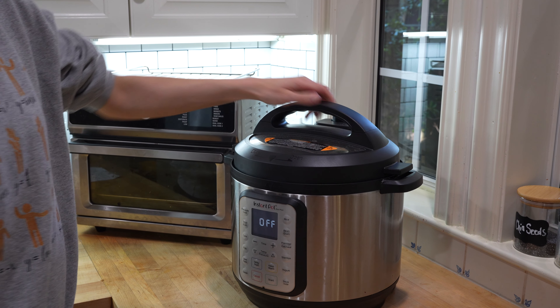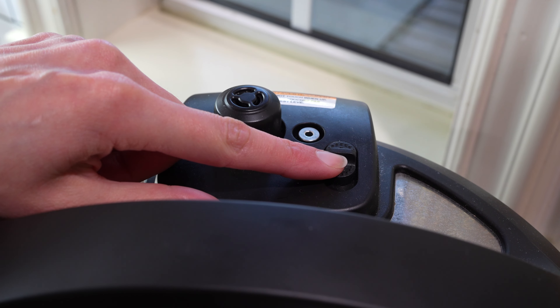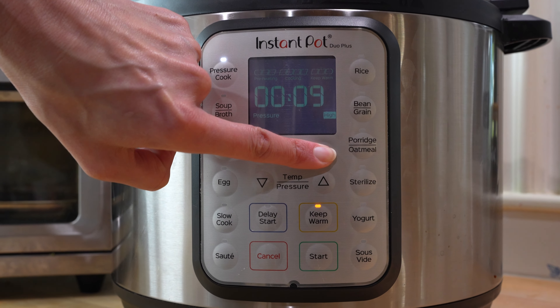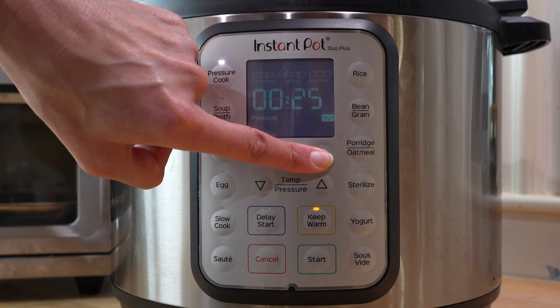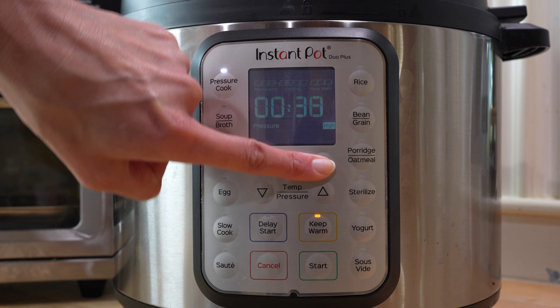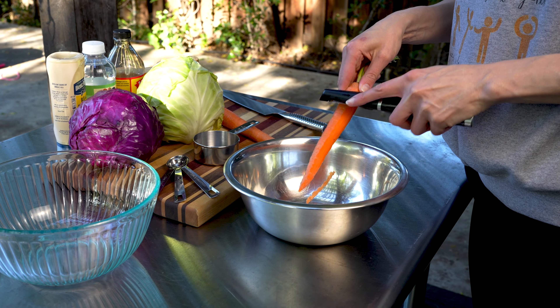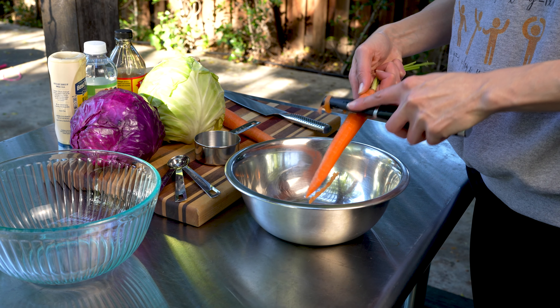If you are using an instant pot, dump the prep into your pot, set the lid to seal, and set your instant pot to high pressure for 38 minutes. It'll take your instant pot about 10 minutes to come to pressure and 38 minutes to cook, so during this chunk of time I like to make coleslaw.